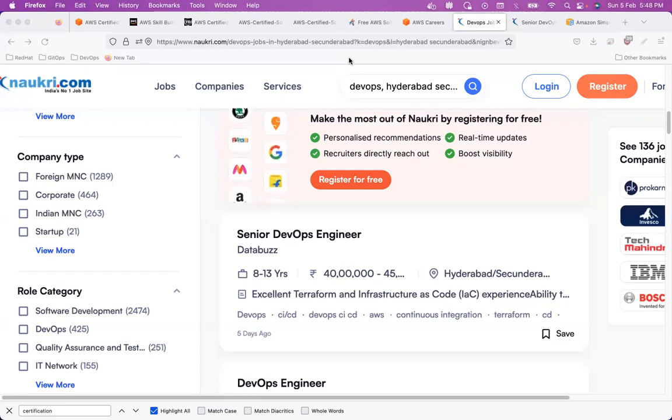One question from the YouTube comments: is coding required for these certifications? You don't need any in-depth coding knowledge for the AWS Solutions Architect Associate test. No advanced coding is required — even a basic idea of coding is more than enough. Even for the other certifications I've done, including three database certifications, none of them required advanced coding knowledge.